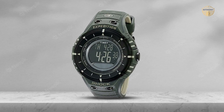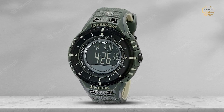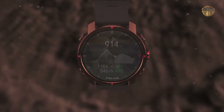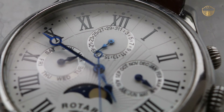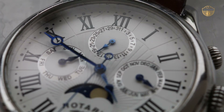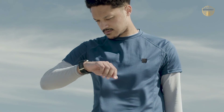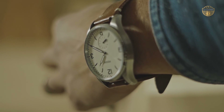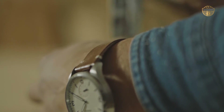Durability: Last but not least, you need to make sure that the watch you are considering has the ability to withstand everything that is thrown at it. You don't want to buy a watch that is going to break after a few years of use. Timekeeping: The timekeeping feature is one that you need to make sure is included, as it will provide you with a good idea of the time you have traveled and the time you are currently in.